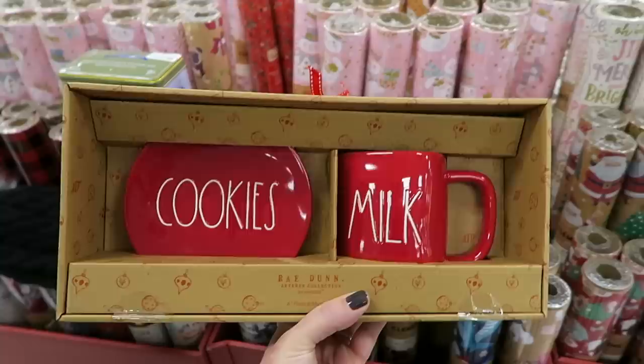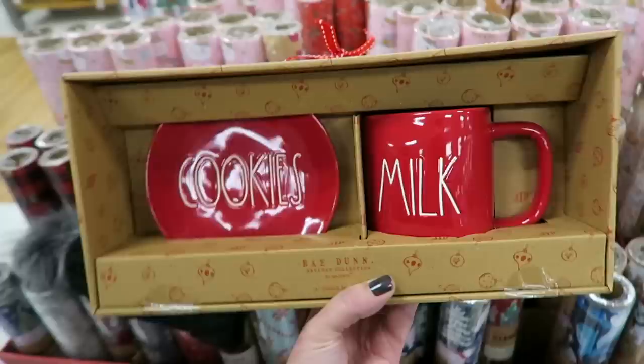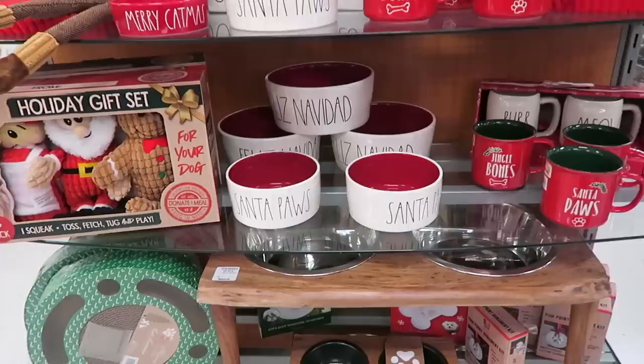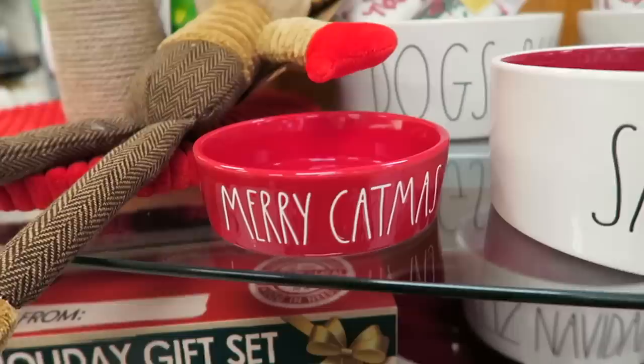I'm going to see if my sister wants this set right here. I did end up finding this set for my sister - I texted her and she said she wants this one. She didn't want the ice cream one but she does want this one, and it's only $12.99. They have some more Rae Dunn Christmas bowls - Santa paws ones, and then one that says dogs rule, and look at this one that says Merry Catmas.